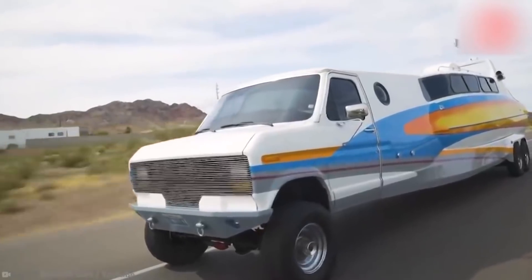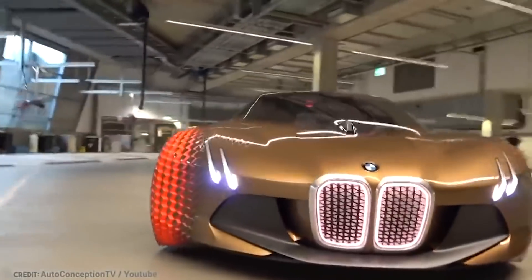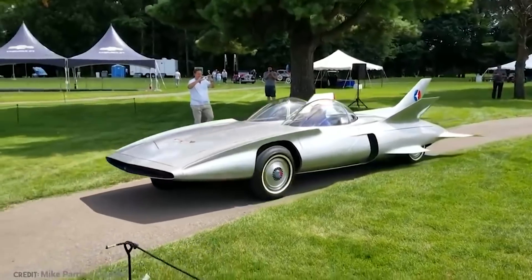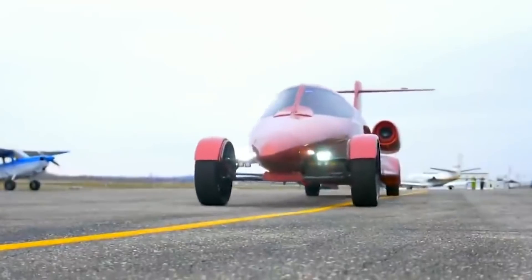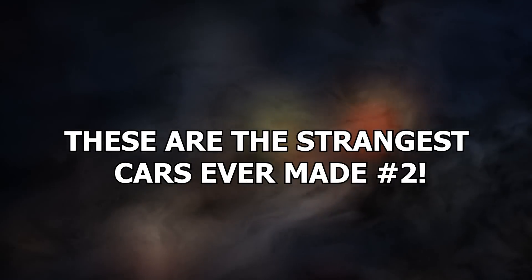You probably think you know what all cars are like. As different as cars can be, they're all pretty similar, right? Well, no. Some are truly different — truly unique, truly baffling, and odd. These are the strangest cars ever made.